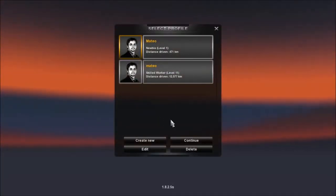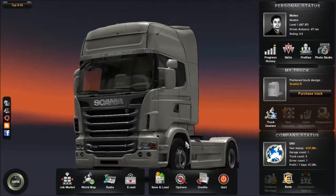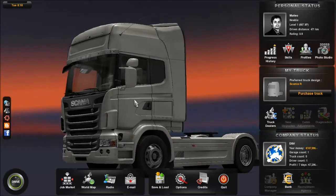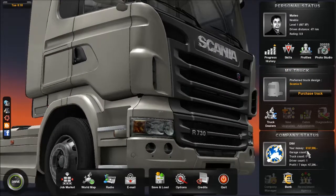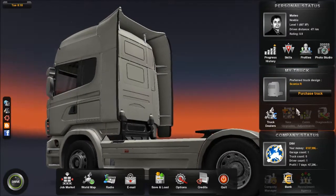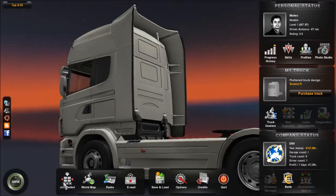Hello everyone, welcome back to Euro Truck Simulator 2. When I last made my video, even though it was just uploaded, it was made before Christmas break in December — around December 10th, uploaded on December 12th. We already know what our garage looks like: we have one driver, garage count one, and preferred Scania.